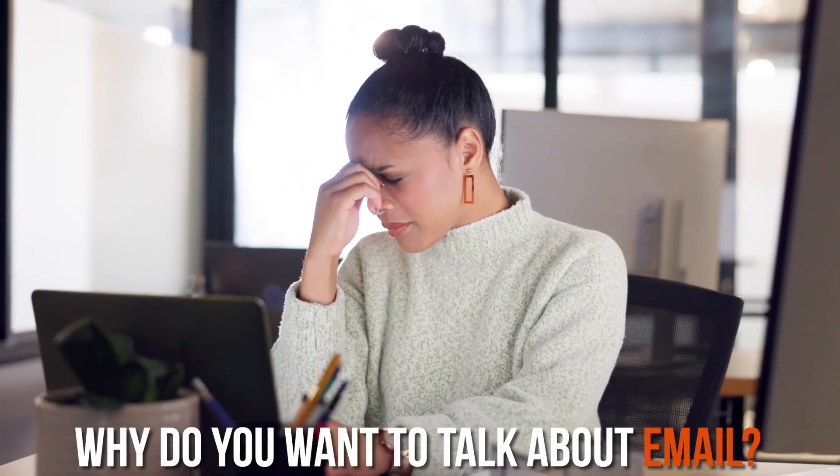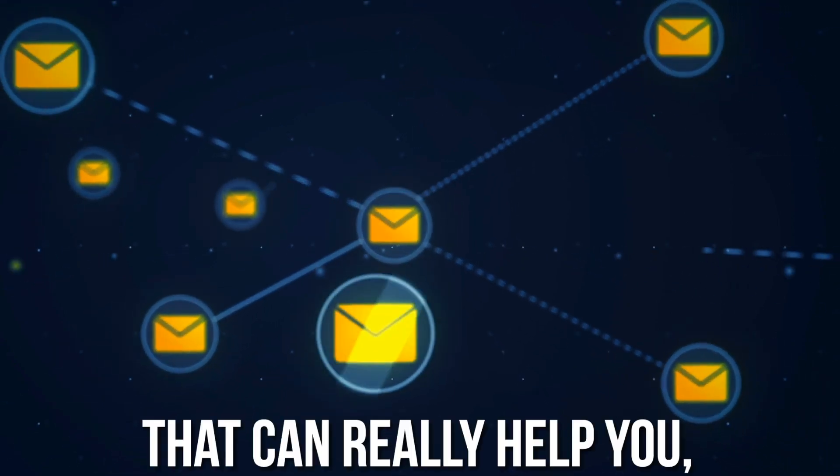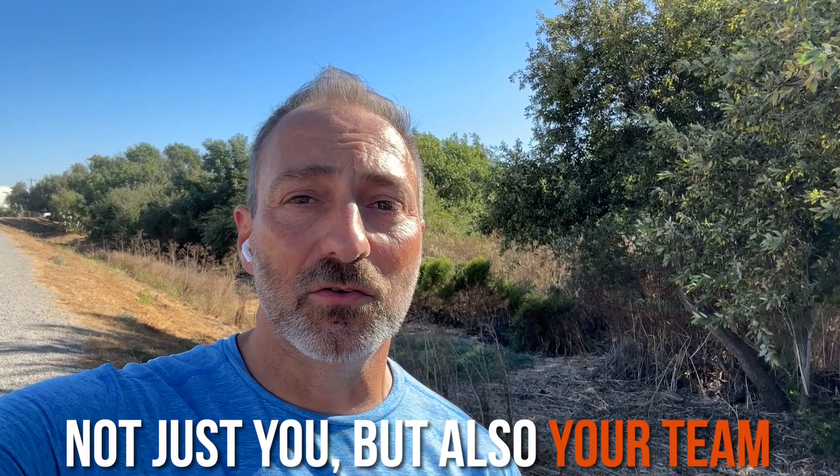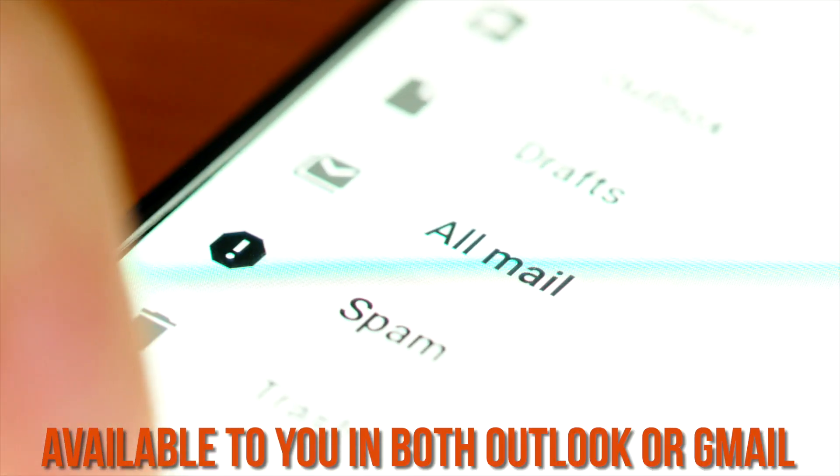What I want to talk to you about today is email. Email's boring, Charlie — why do you want to talk about email? Because I have a powerful tool for you that can really help you — not just you with email, but also your team. It's something that I use all the time, and it's available to you in both Outlook or Gmail, whichever you use.